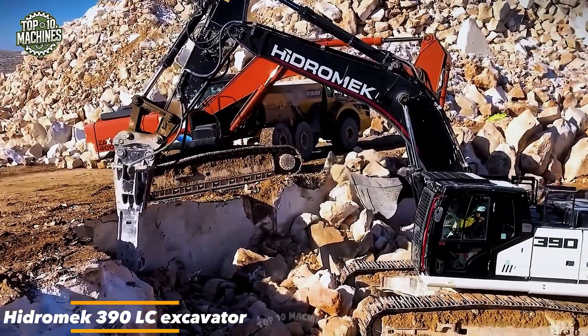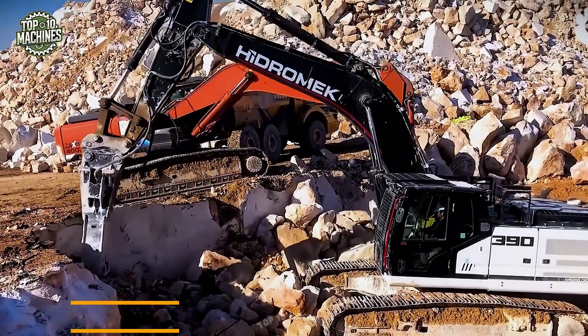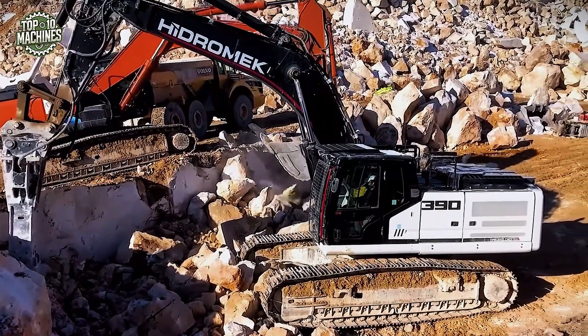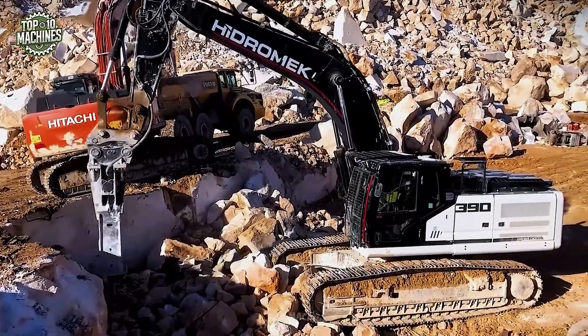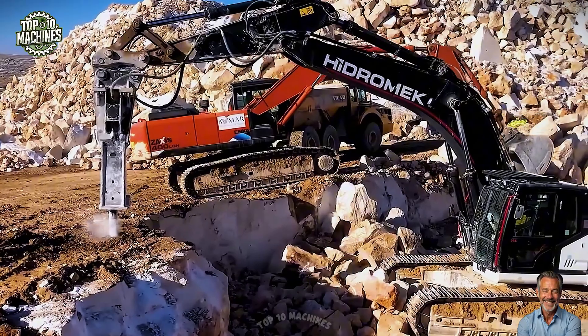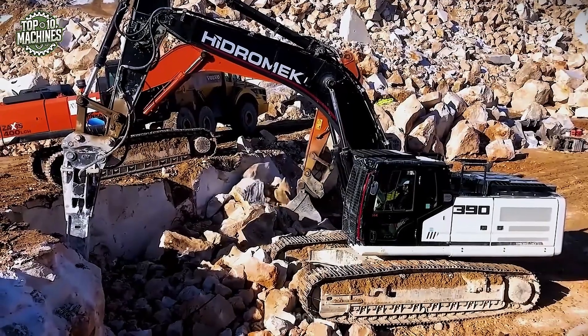Equipped with a heavy-duty hydraulic breaker, the Hydromech 390LC excavator showcased here excels in quarry operations. With a 282-horsepower engine and an operating weight of over 39 tons, it delivers the sheer force needed to shatter dense rock formations with precision. Its reinforced boom and undercarriage provide exceptional stability and durability on uneven terrain, making it the perfect machine for continuous high-impact tasks in demanding environments like open-pit mining or stone extraction.